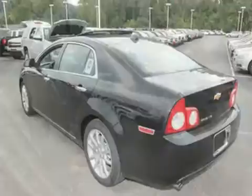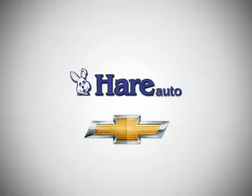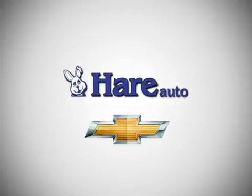Come on out and take this Chevrolet for a test drive today. Here's Chevrolet, a dealer for the people. Stop in today.